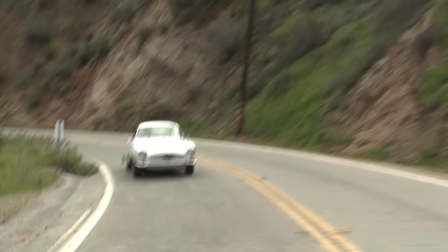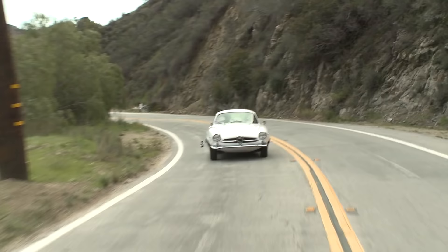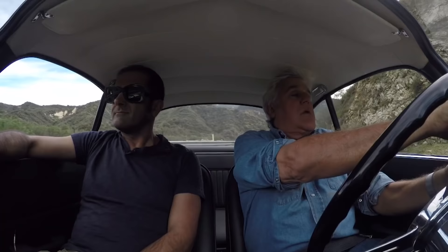Chet Baker had one of these. Is that right? Yeah. In a documentary about it he said how much he loved this car. Jazz guys like fast cars. I used to open for Miles Davis. And Miles had a Maserati — and a Ferrari.